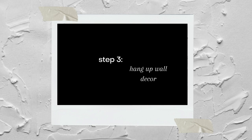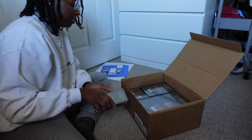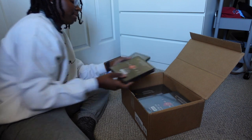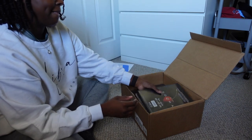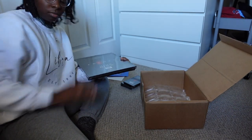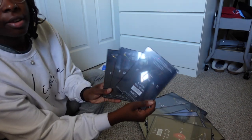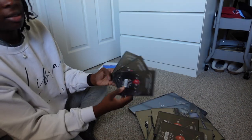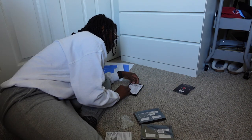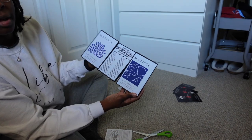After procrastinating it for a while, I finally stopped by Walmart to print out all of the prints I bought from Etsy and put them into frames that I also got from Walmart. That's two 11 by 14s, four 8 by 10s, three 5 by 7s, and three 4 by 6s. I think I'm gonna come back when I have them all done.